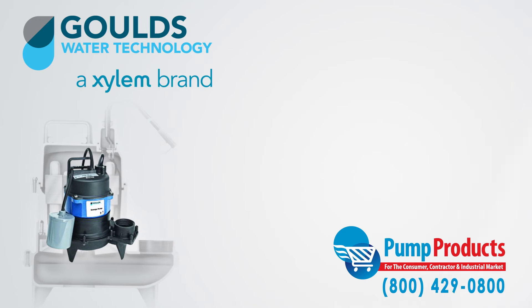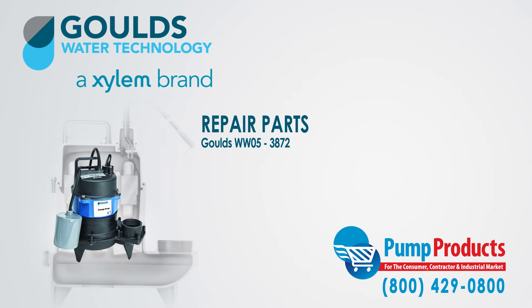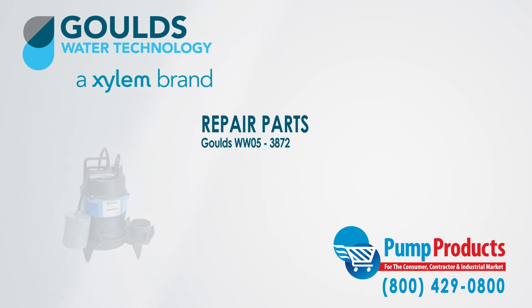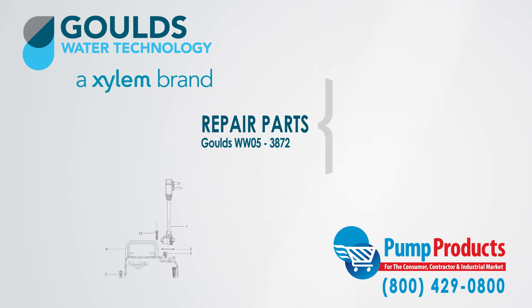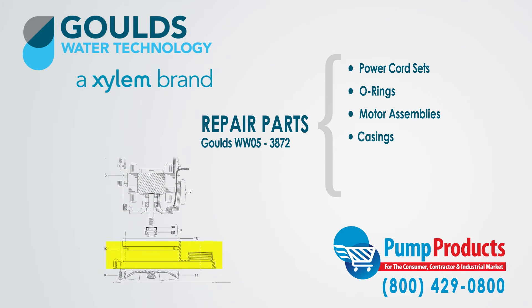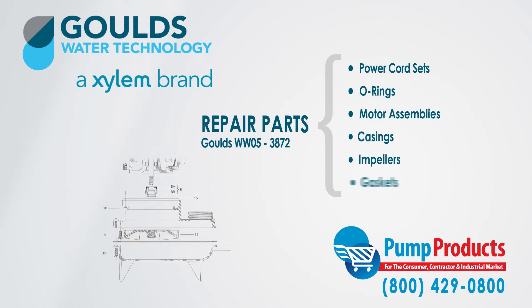Pump Products also sells a variety of Goulds parts for the Goulds WW05 Series Sewage Pumps. Our parts inventory includes power cord sets, O-rings, motor assemblies, casings, impellers, and gaskets.